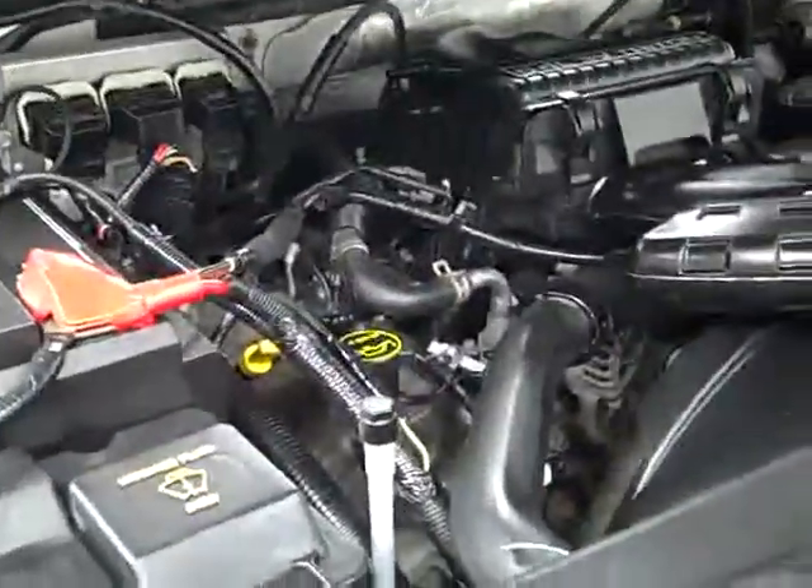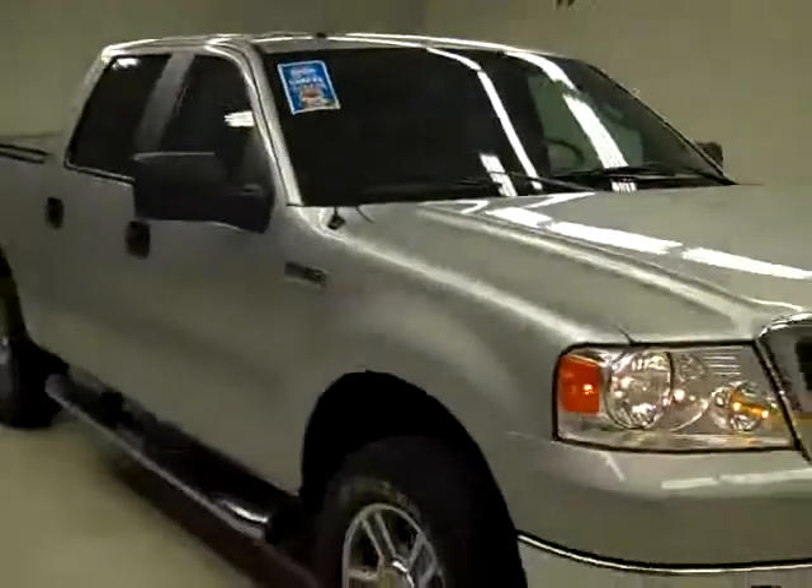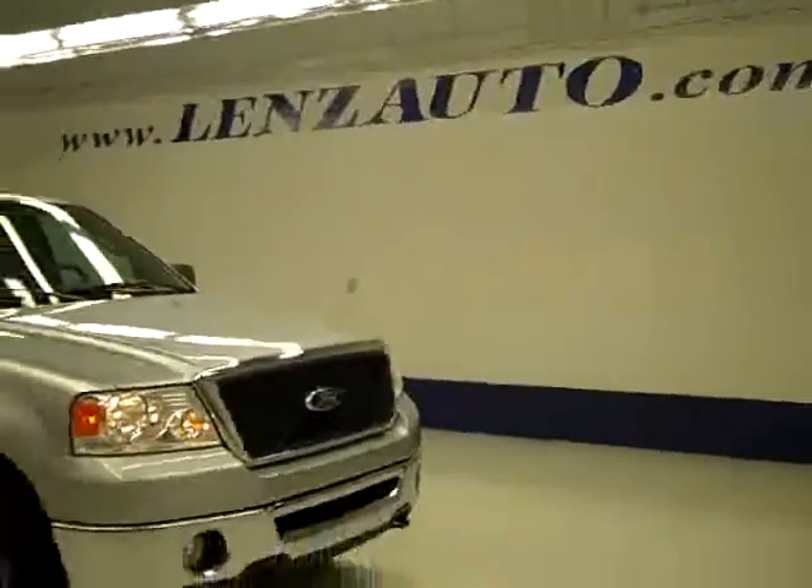The rearview mirrors are signal mirrors. And as you can hear, it's running nice and smoothly. It is a very clean engine bay. If you'd like to see more pictures of this truck along with the full description, or to take a look at one of our other more than 400 trucks and SUVs, visit lensauto.com.